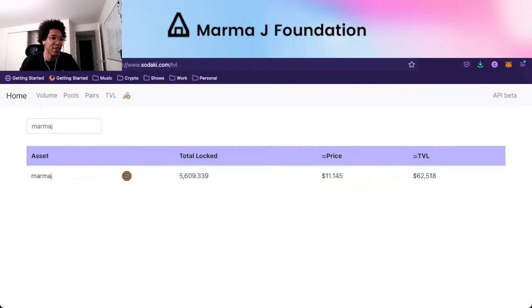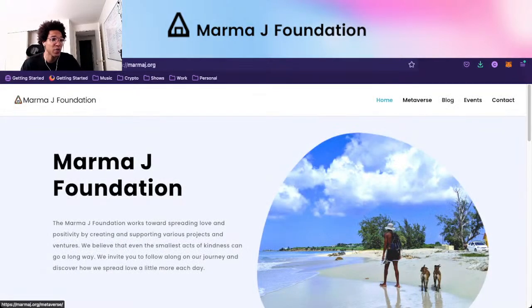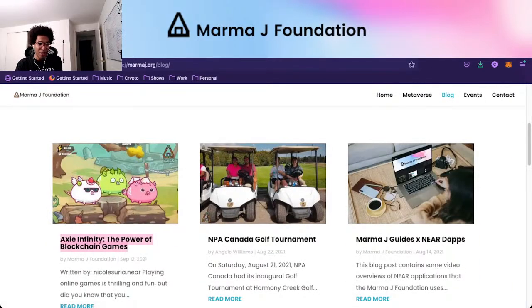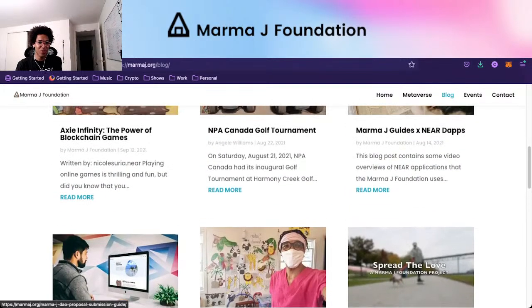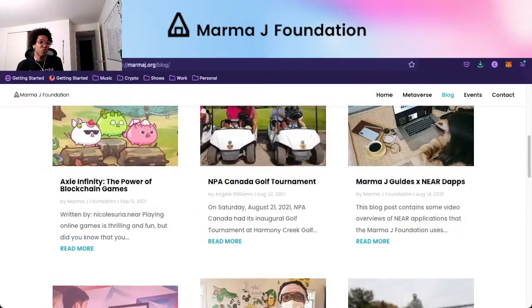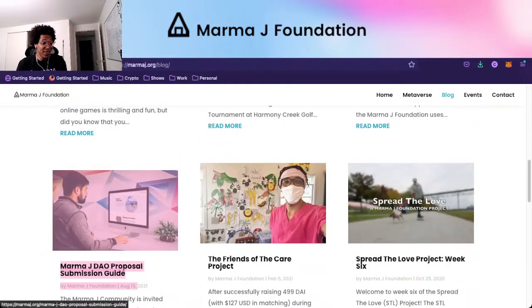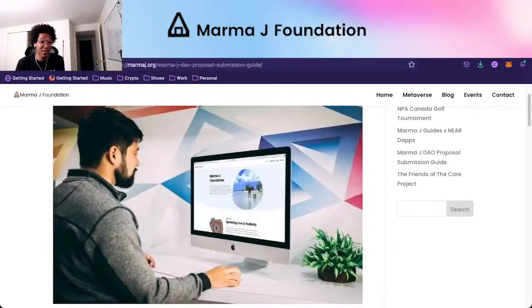Going to MarmaJay.org to show the blog — all the blog posts since August 13th were funded by payout proposals from the DAO. This MarmaJay DAO proposal submission guide will explain how you can go through it. You post a new topic on the forums, we discuss and allow off-chain collaboration, and then once we approve it, we deliberate the proposal and leave comments.